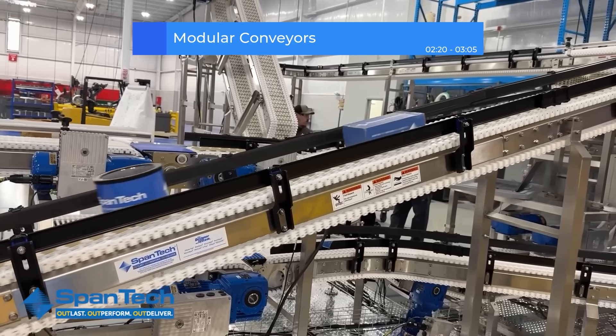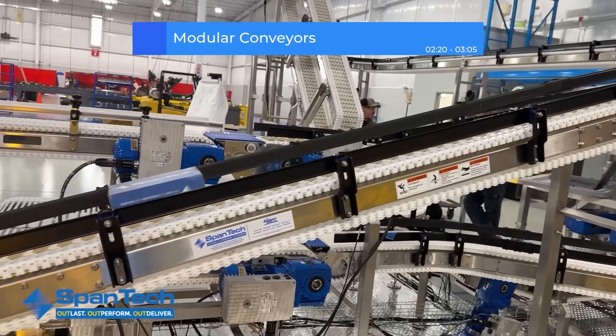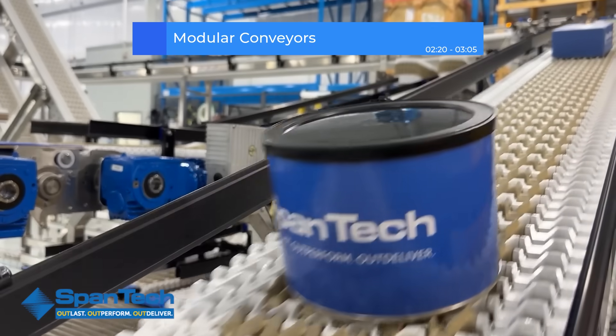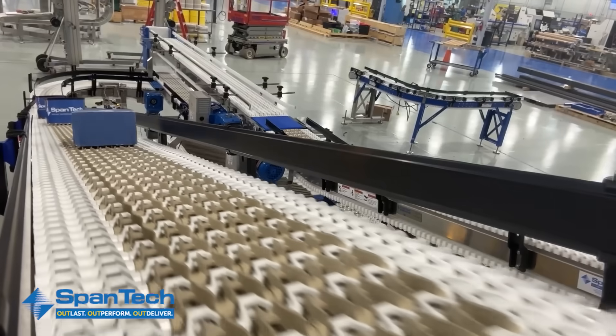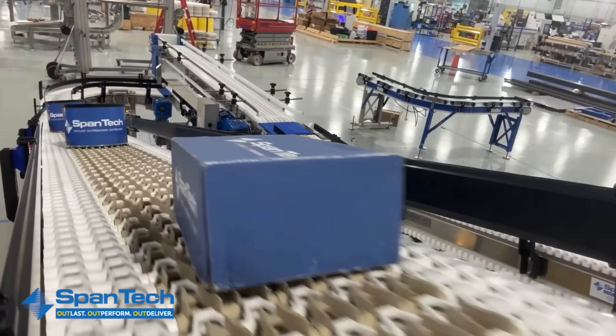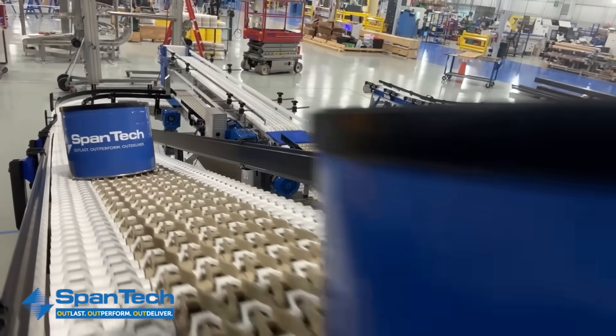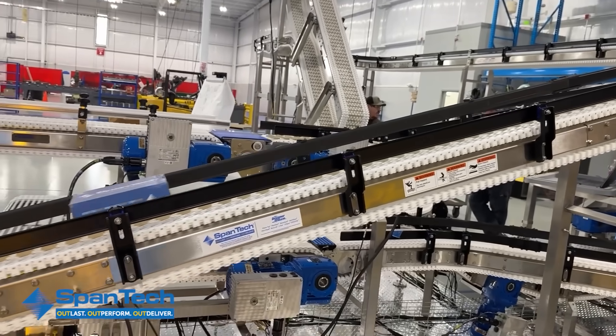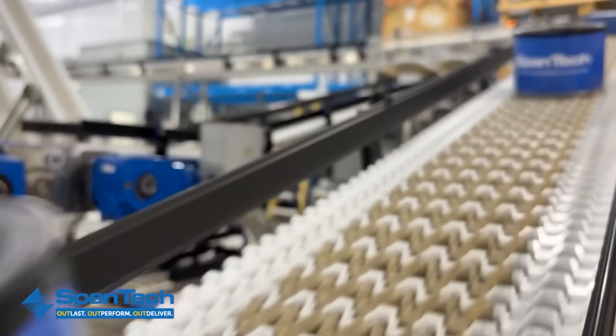In the packaging world, consistency is everything. That's why Spantec has engineered a full range of chain types designed to move your products smoothly, like these modular conveyors. Spantec's modular conveyor systems feature durable plastic chain designs that make customization simple. You can expand, reconfigure, or reroute them as your production needs evolve without replacing the entire system.